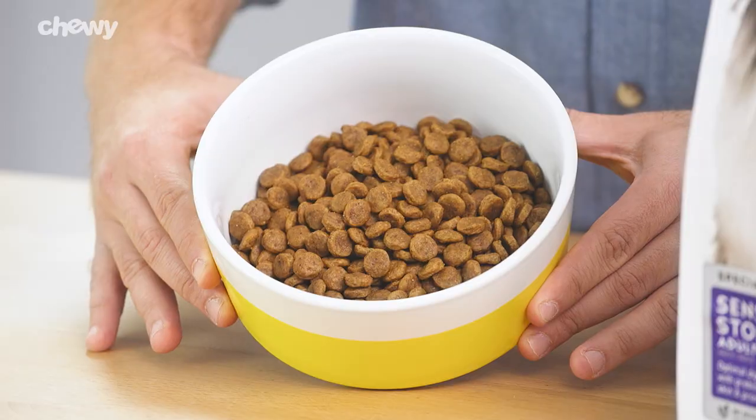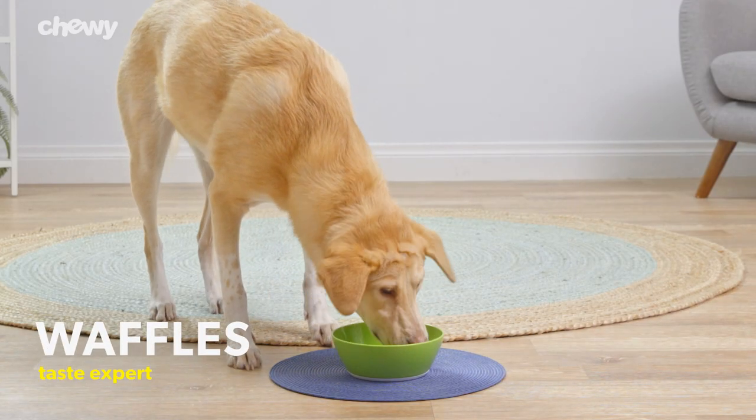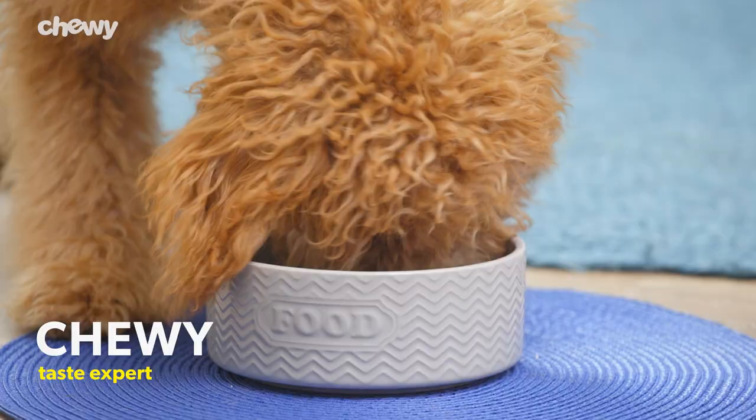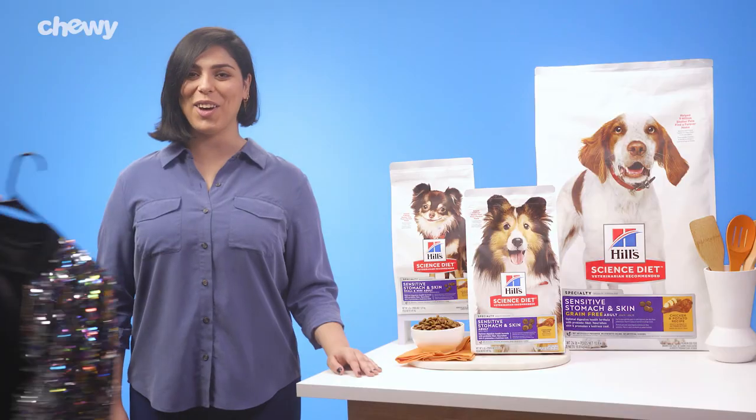Hill's Science Diet Sensitive Stomach and Skin Dog Food is specially formulated for optimal digestive health. It's gentle on your dog's stomach and also features vitamin E and omega-6 fatty acids to nourish your pup's skin and help maintain a healthy, shiny coat.